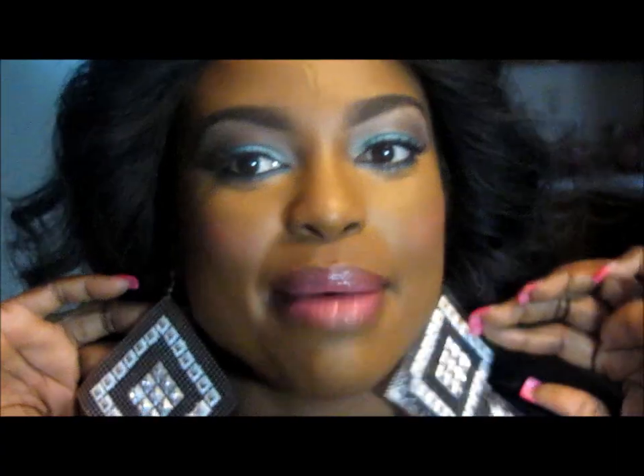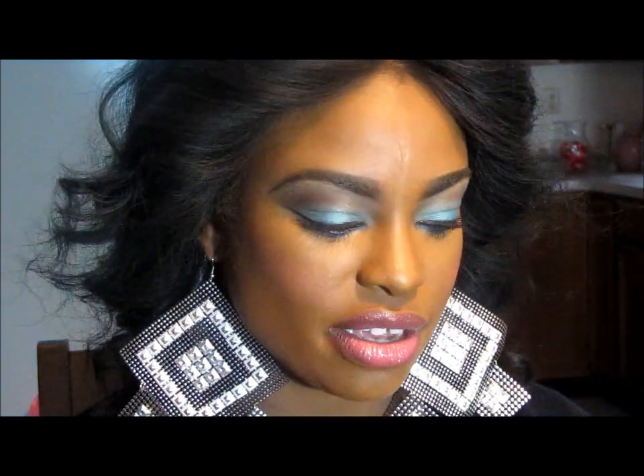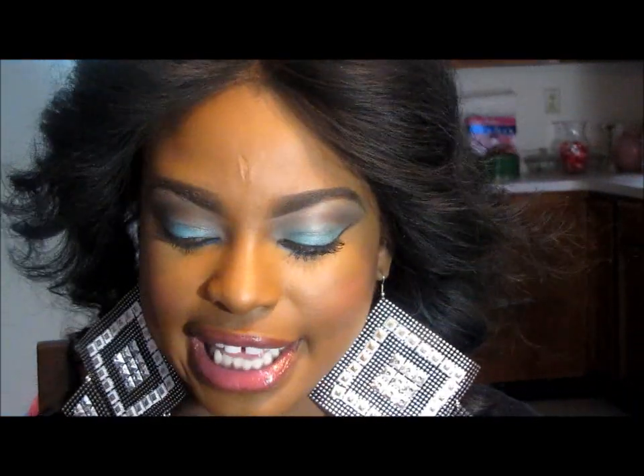I got these at my local beauty supply store. They sell jewelry in all these front tables — blingy stuff. I really like that. And the next thing I'm gonna show you is...